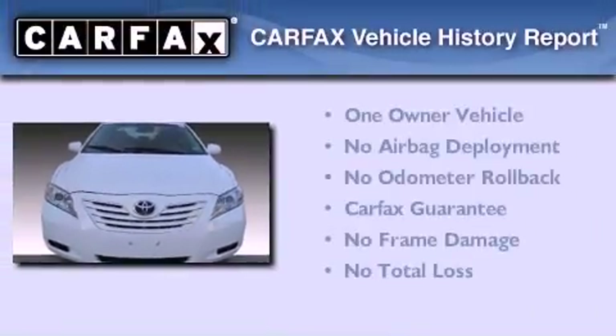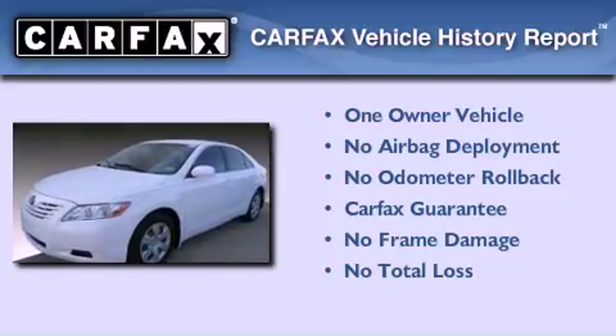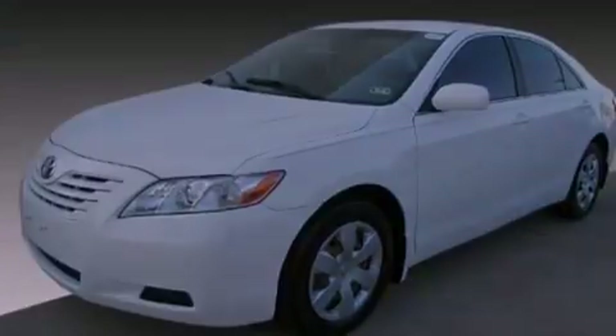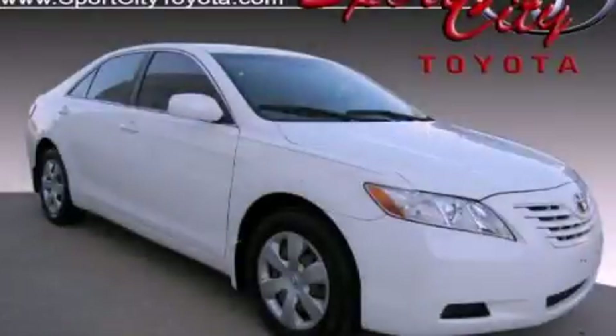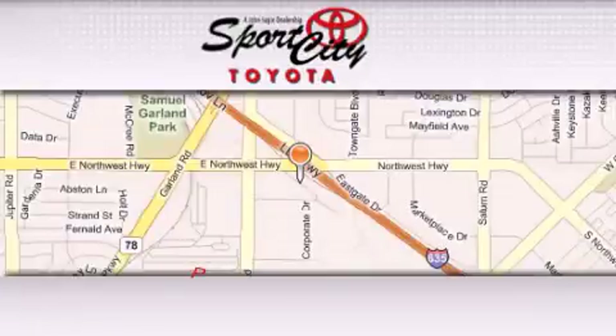This sedan has had only one owner, and it qualifies for the Carfax Buy-Back Guarantee. Please call us today for more information on this great vehicle. Sports City Toyota is located at 12650 LBJ Freeway in Dallas.